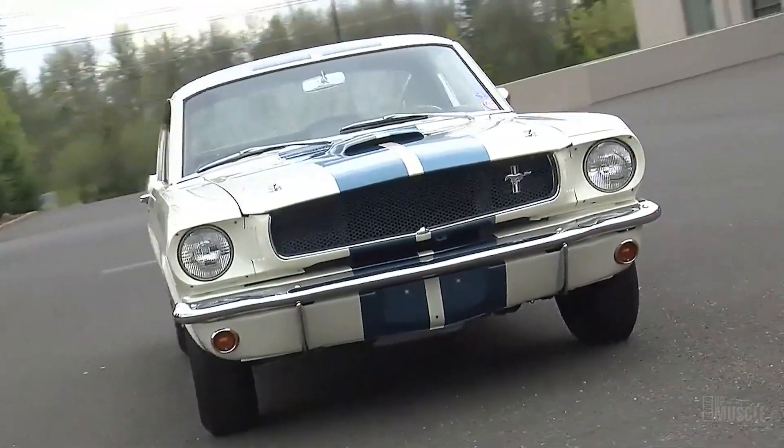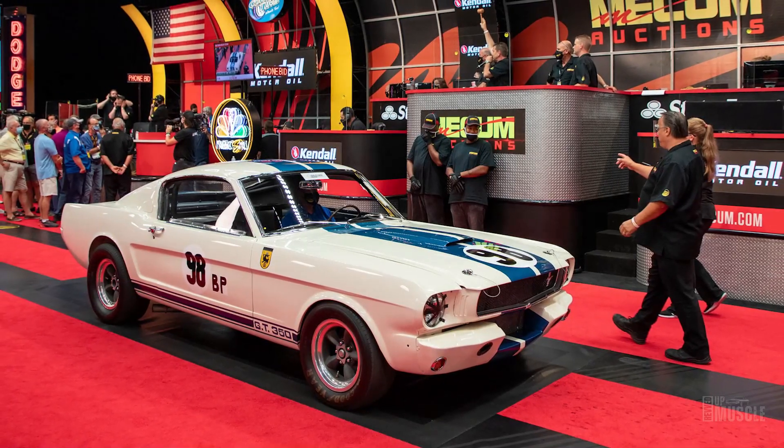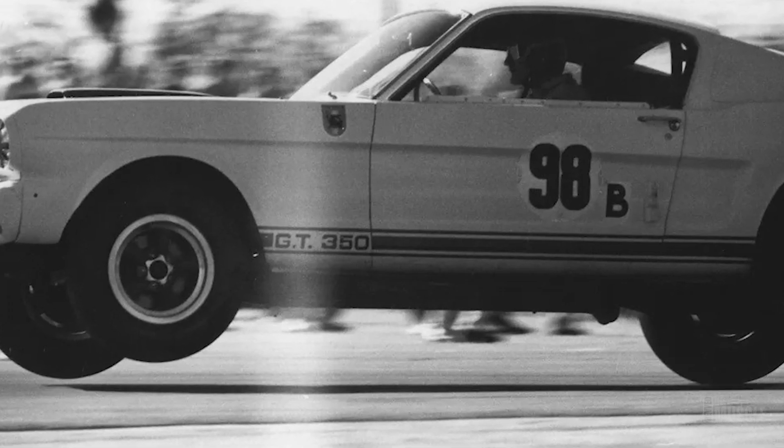In 2020, Ken Miles' GT350 chassis number 5R002 fetched a record-breaking $3.5 million at auction, cementing its status as the most expensive Mustang ever sold.